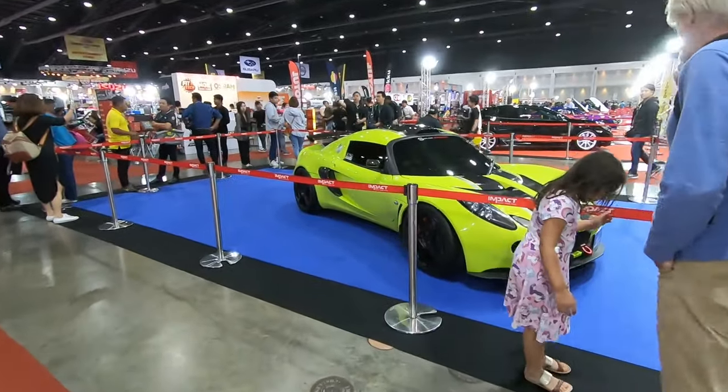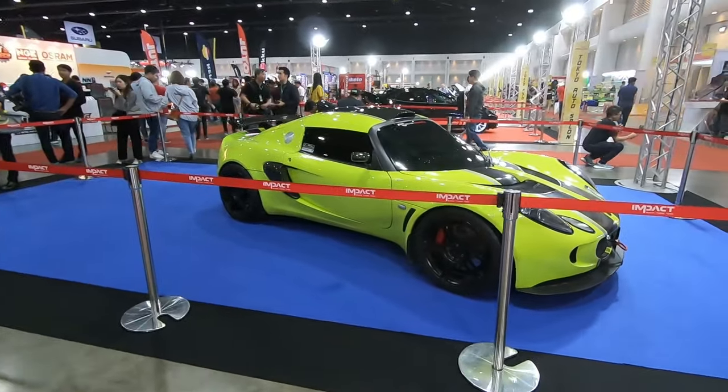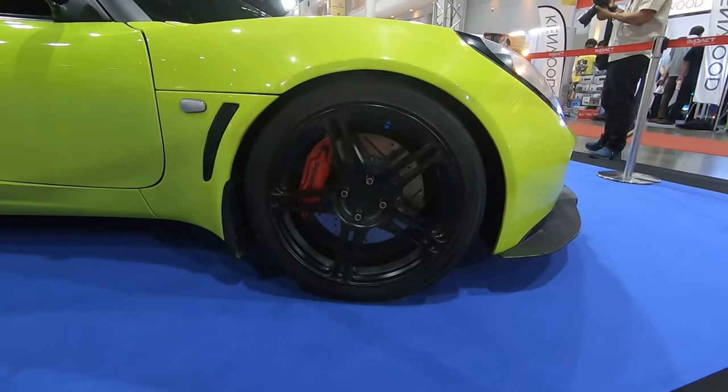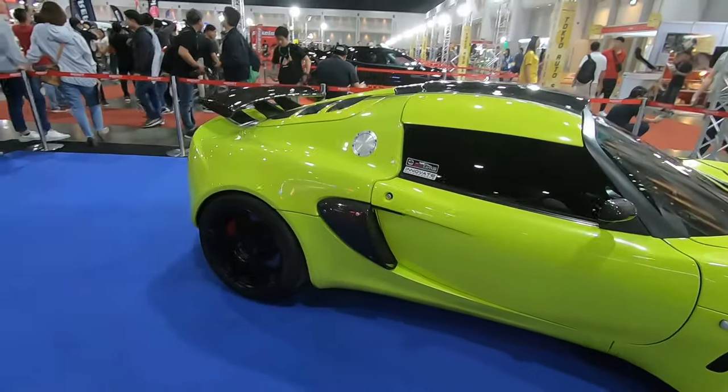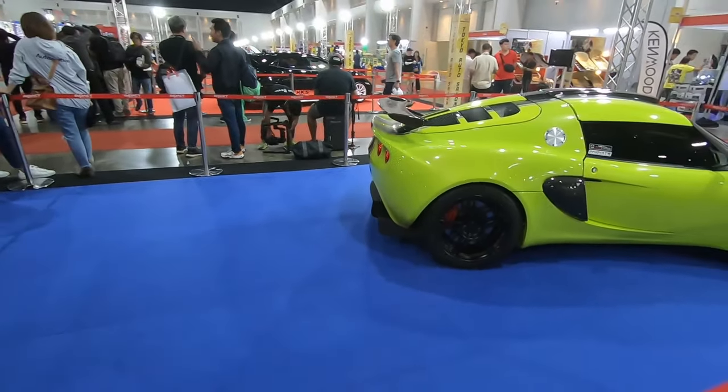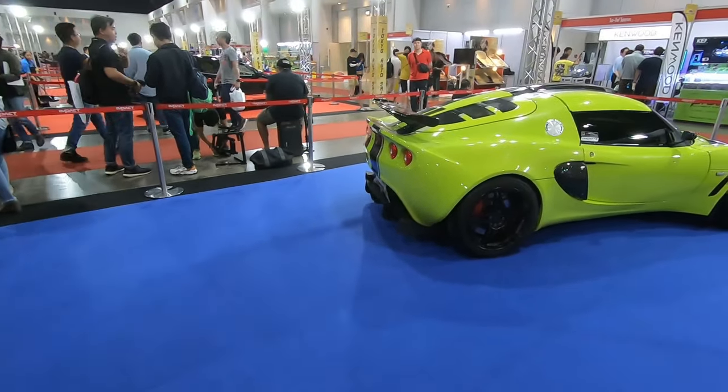We have a Lotus here with AP Racing brakes. Doesn't look like factory wheels but yeah, it's the Lotus.